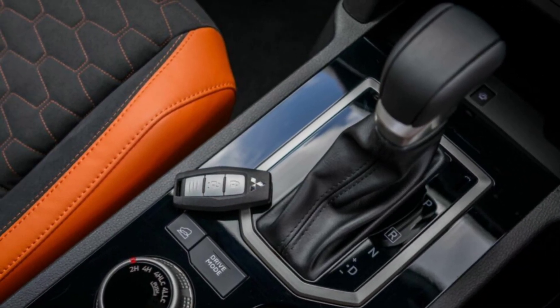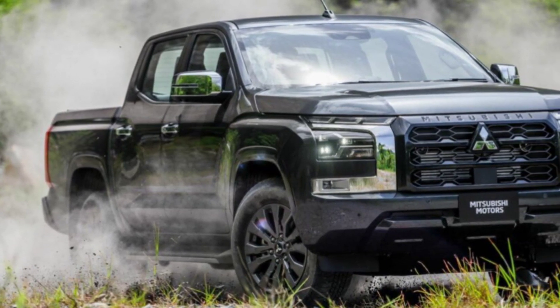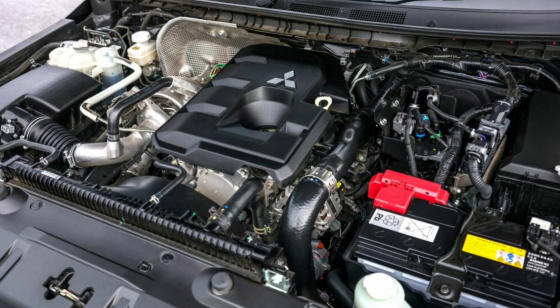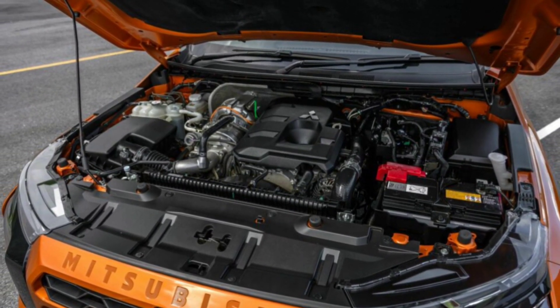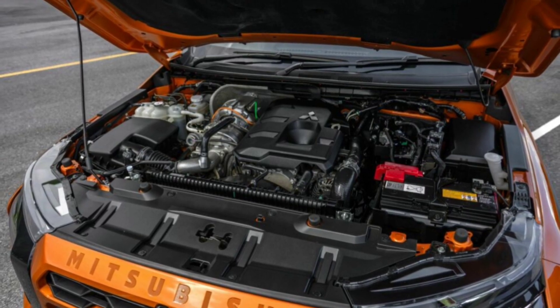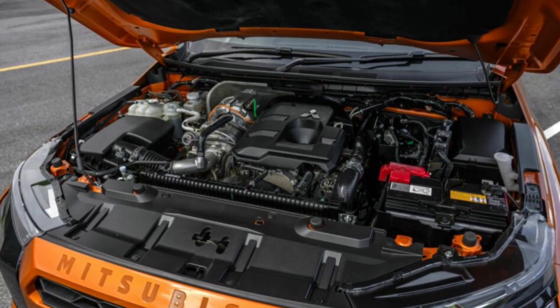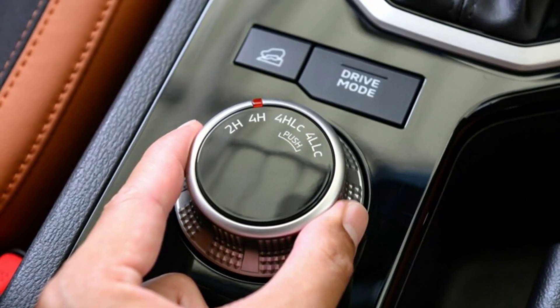All trims come standard with active stability and traction control. The 2.4-liter four-cylinder diesel engine with a variable geometry turbocharger is available in three power outputs: the base engine produces 148 horsepower and 330 Newton-meters of torque; the mid-spec makes 181 horsepower and 430 Newton-meters; while the high-output version delivers 201 horsepower and 470 Newton-meters of torque. Power is transmitted to all four wheels through either a six-speed manual or six-speed automatic gearbox. The truck comes equipped with Easy Select four-wheel drive or the Super Select 4WD-II system, featuring a limited slip differential in addition to a lockable center differential.